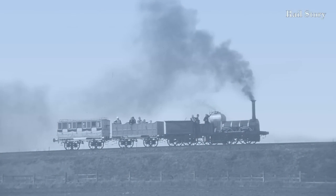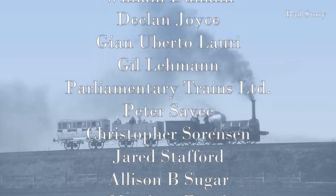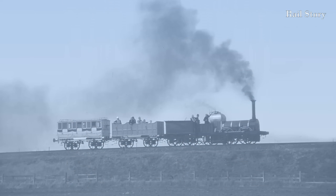I hope you have enjoyed this video. If you have, please leave a comment below, and please also like, share, and subscribe, and click the notification bell. I'd also like to thank all my supporters on Patreon and Ko-fi, whose generosity helps keep Rail Story operating. I look forward to seeing you all next time on Rail Story.